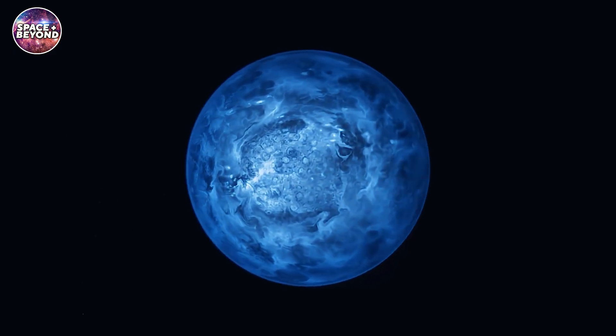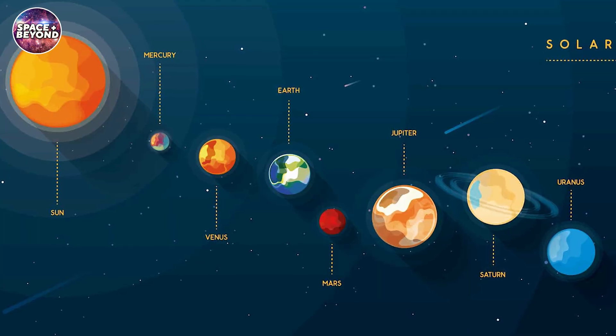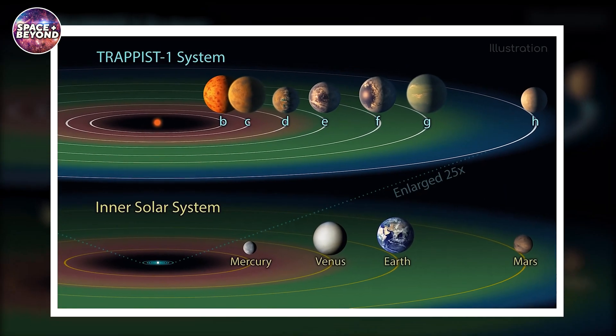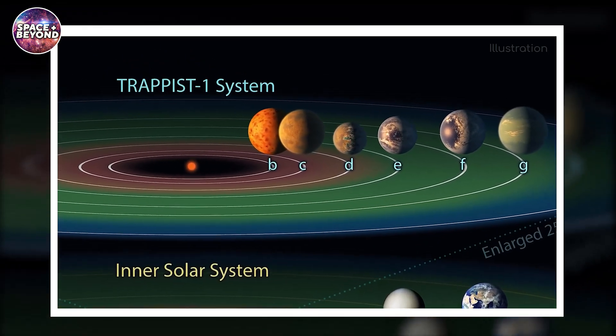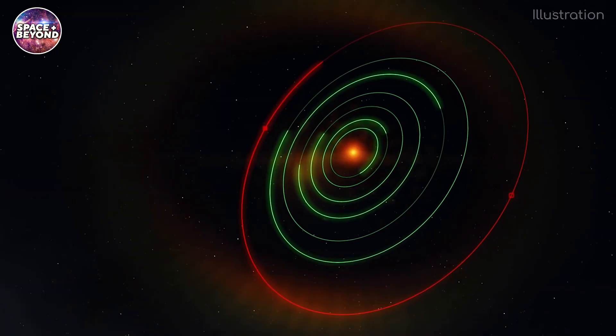The star is proportionally faint and cool, and the seven planets are snuggled closer to it than Mercury is to our Sun. The TRAPPIST-1 planets have been designated B to H, with B being the nearest to the star and H the farthest. Exoplanet hunters were particularly excited about what orbits TRAPPIST-1, rather than the star itself.